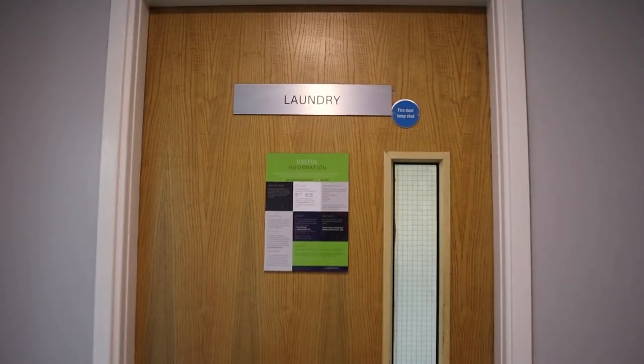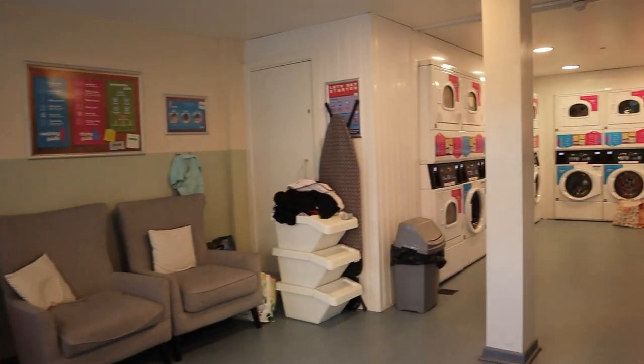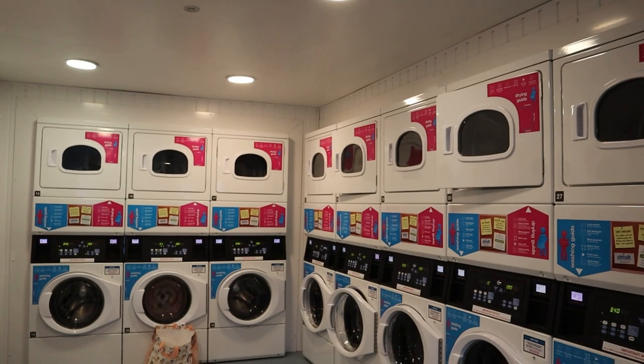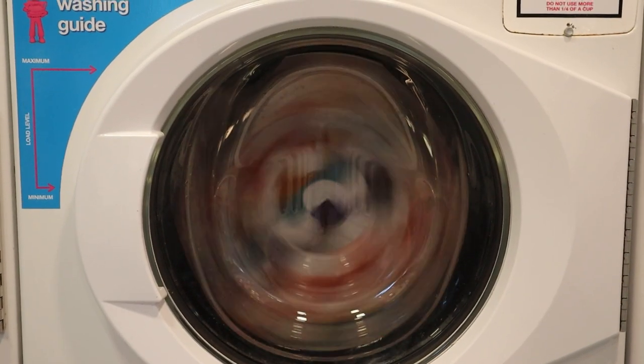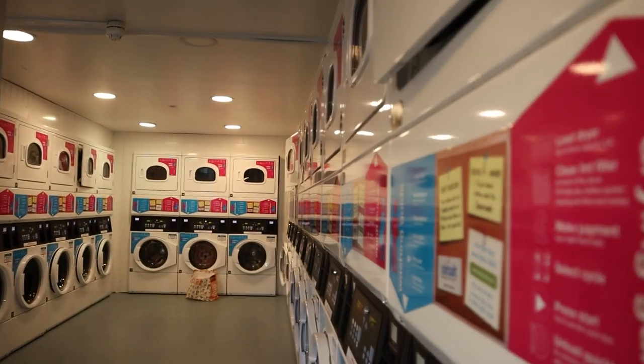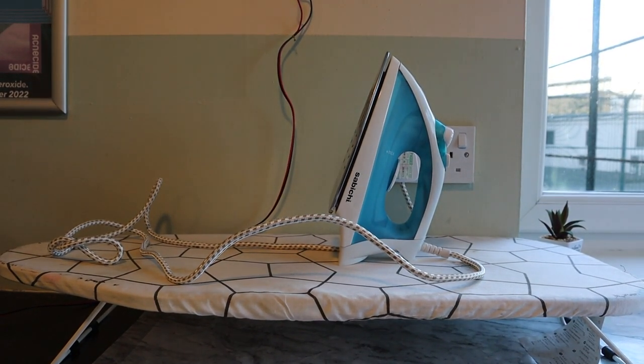The actual laundry room has a washer and a dryer, and you need an app called Circuit Laundry to use the machine. The cost of washing is £3.40 and drying is £1.90. There is also an iron that you can use for free.